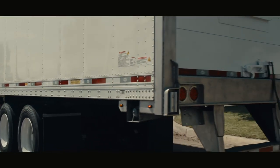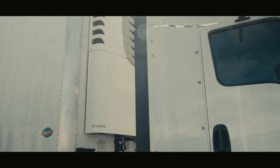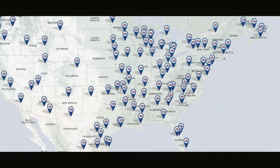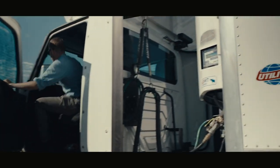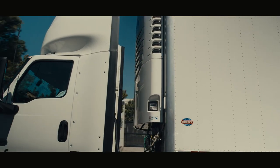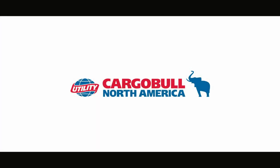Hands down, these Utility 3000R reefer trailers equipped with the CargoBull TRU are more efficient and smarter than ever. And with the power of the Utility Trailer Dealer Network, you get quality service, parts, and maintenance when and where you need it throughout North America. It's time to finally change the game in temperature-controlled transport. Utility's 3000R integrated with CargoBull technology is here to lead the way — follow the elephant to increase efficiency, reliable performance, and built-in quality that gets your drivers and your products consistently and reliably to their destination.